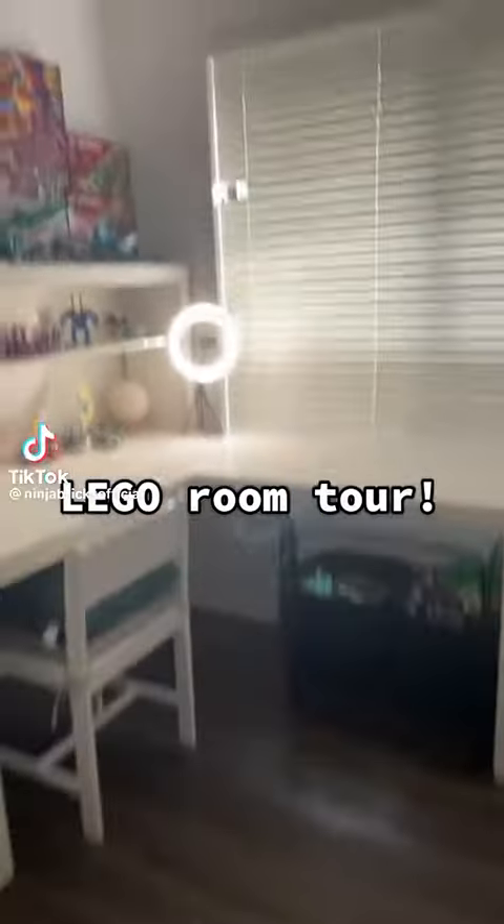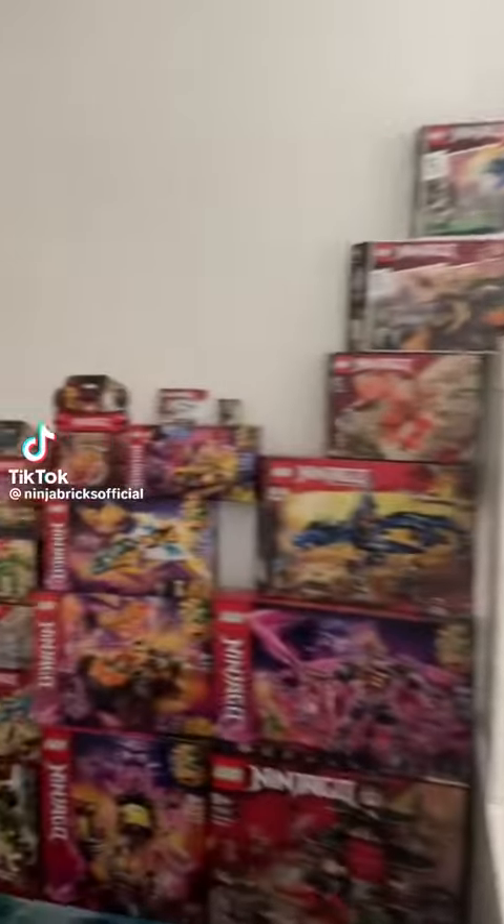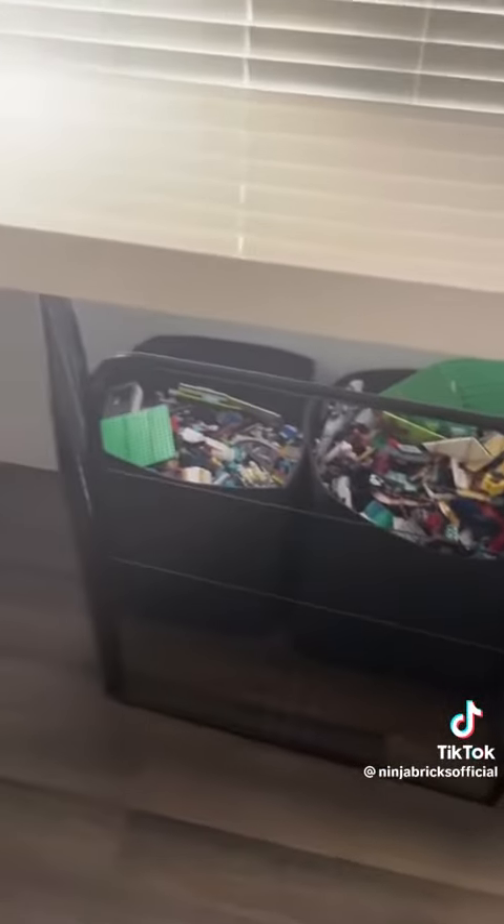Lego room tour. This is the Lego tour from the last video I did. Here are my Lego boxes where I store all my Lego.